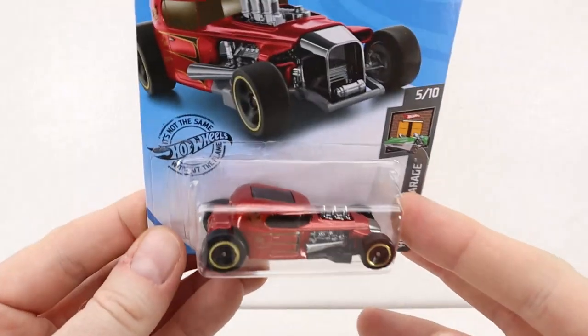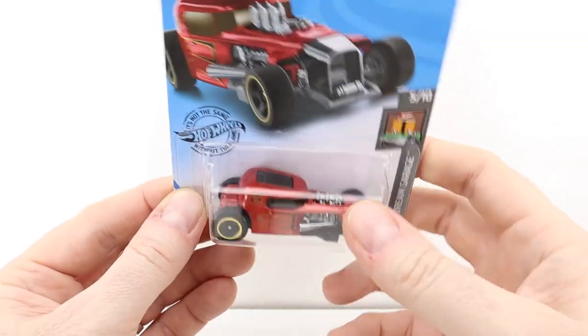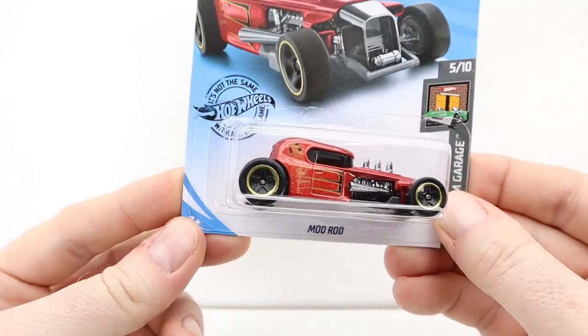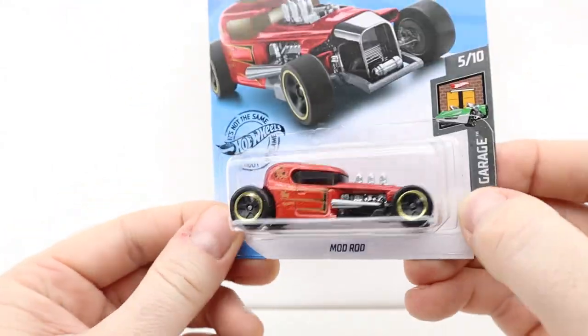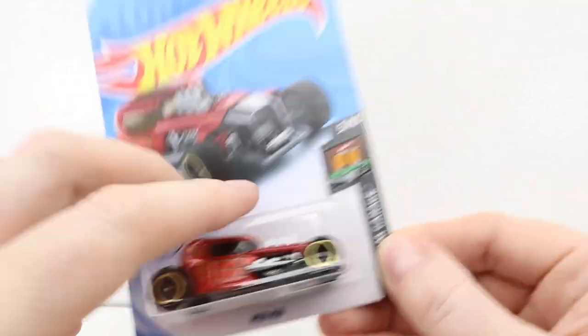I gotta apologize for the last video — actually the last two were kind of dark. I got a little lazy with the lighting and didn't put my secondary lights out, so I got them out this time. Hopefully it's bright enough. I really dig this color — it's like a reddish brown, sparkly. This one is called the Mod Rod, and I think I have it but that's a different variation.